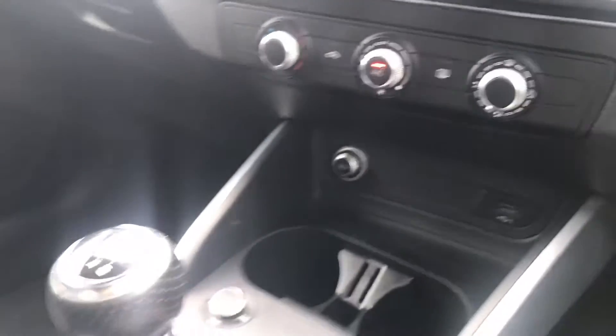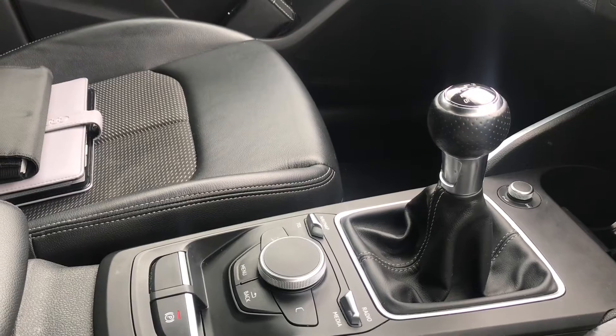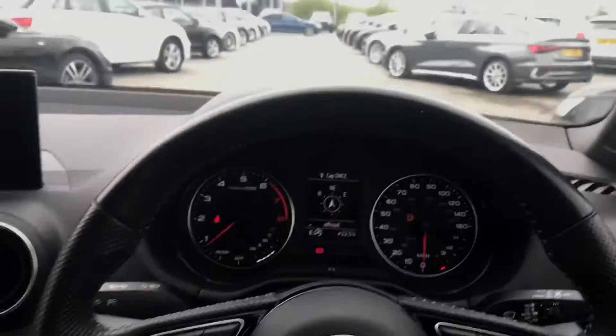We also have the six speed manual gearbox with the electrical mechanical parking brake. Moving on to the steering wheel, to the left hand side we have the cruise control making this mini SUV enjoyable on those long motorway journeys, alongside the automatic rain sensors and the automatic headlights.